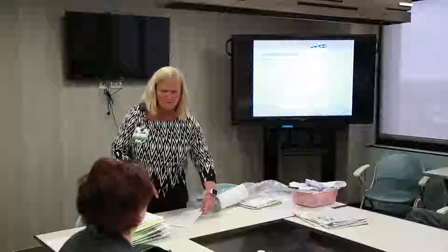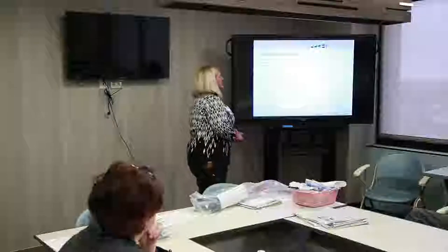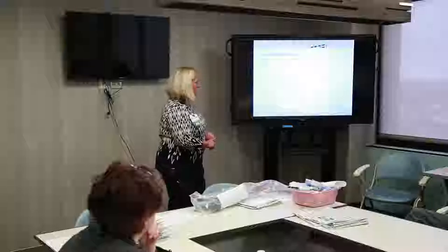Inside your packet there is some information for Meals on Wheels — some people need just a little bit of help. There is a book on the knee replacement, there's a healthcare proxy form. We encourage every patient that comes into the hospital to have a healthcare proxy.